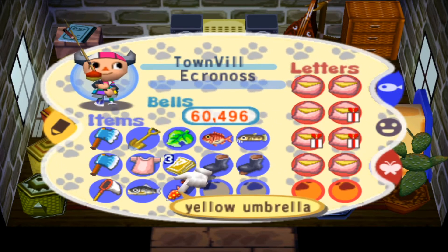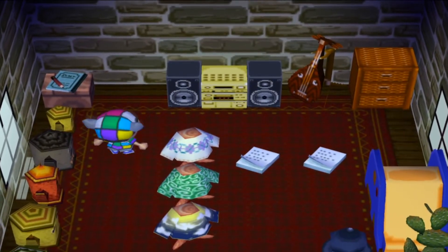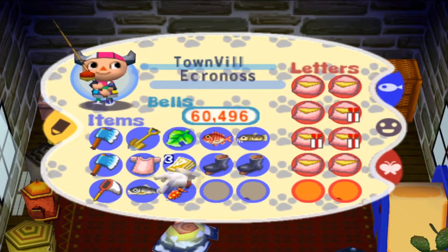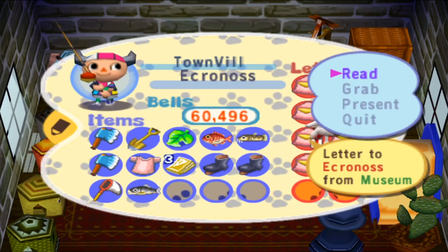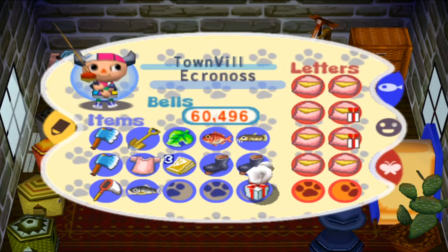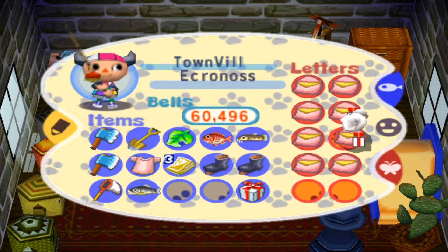Wait, we got an umbrella — oh, that's our yellow umbrella. Why is that in our inventory? Let's drop that down real quick. Let's check out the bones we got. We're getting real big boned.